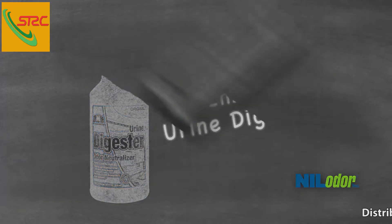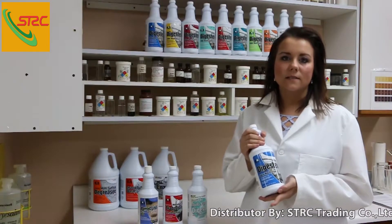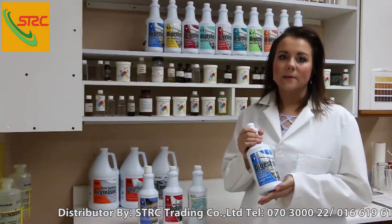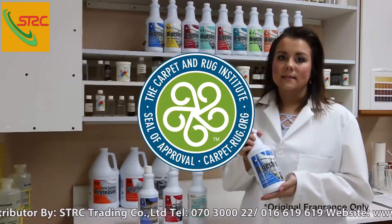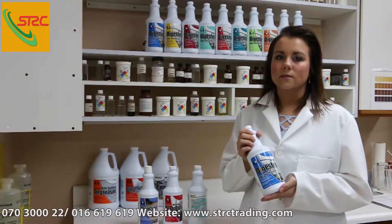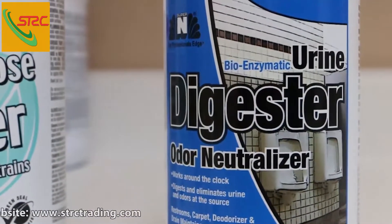The first product is our bio enzymatic urine digester. This product is a great solution for hard surfaces, restroom care, track and drain treatments, and carpet care applications. This product was tested by the Carpet and Rug Institute and received its seal of approval in categories such as soil removal efficacy and re-soiling, therefore setting it above the competition.